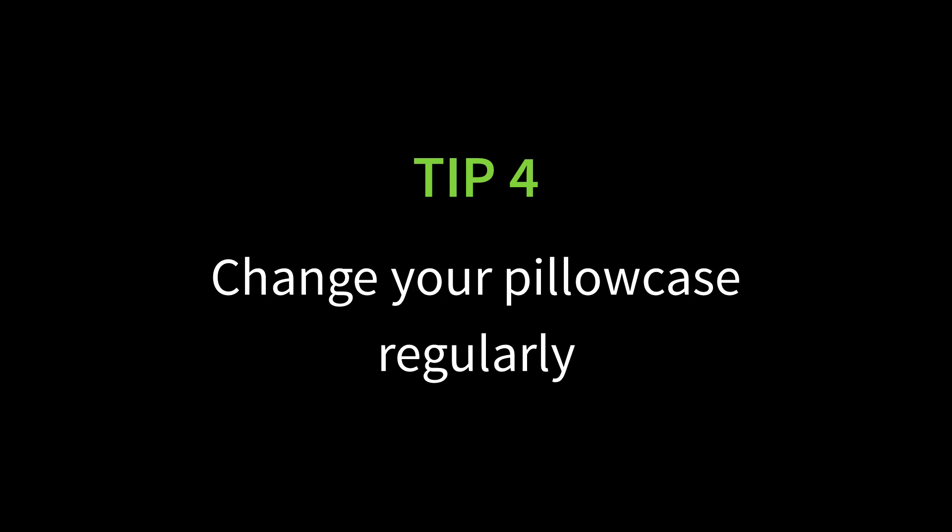My fourth tip for acne-prone skin is to change your pillowcase regularly — especially if you aren't sleeping on your back. Oil, bacteria, and sebum from your face end up on your pillow, and all of this is comedogenic. It slowly oxidizes with the air and becomes even more comedogenic. If you use hair conditioner, it contains ingredients that tend to break people out, so changing your pillowcase stops this from pressing into your face every night. You sleep for about eight hours a day — a third of your life — so try changing your pillowcase more often and see if it makes a difference.